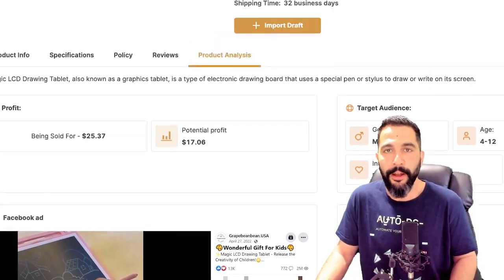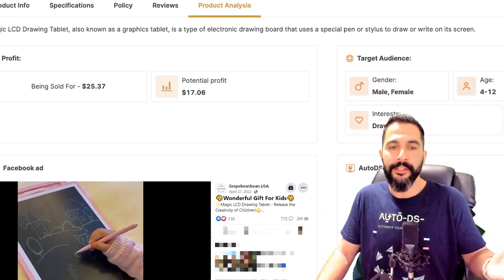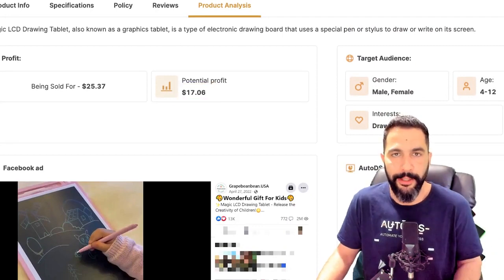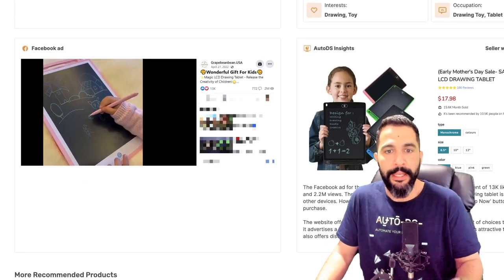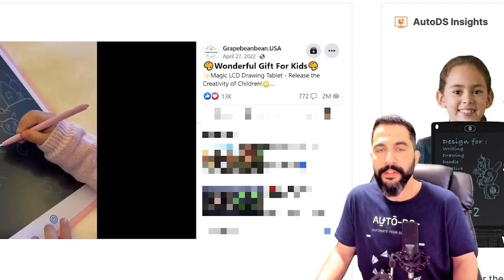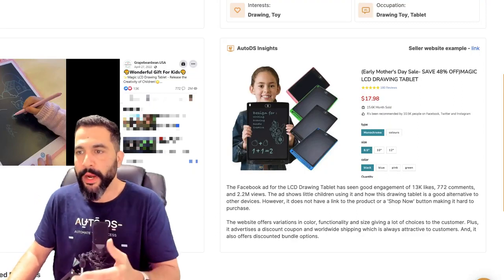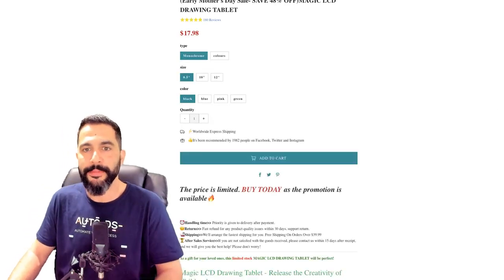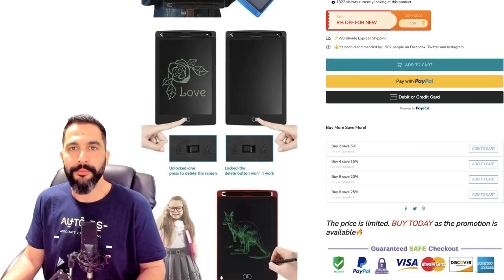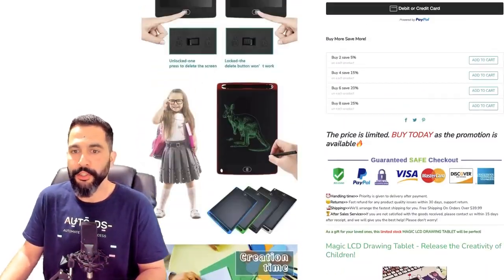This one is being sold for $25.37, being purchased for $14.90, leaving us with a potential profit of about $17 per sale. Here is the seller's Facebook ad, as you can see from the winning products on the AutoDS marketplace — over 13,000 engagements, over 717 comments, over 2 million views, as well as the seller's website visible on the right side with a link to it. Just click on the link and you can see how he's selling this product, what copies he's using, and what his product page looks like. In this case, he did do a pretty good job.